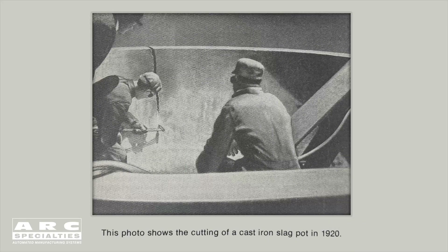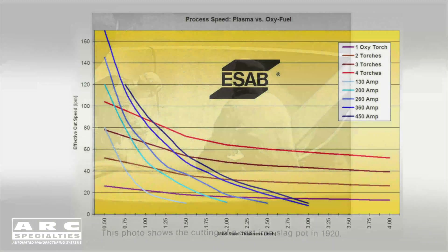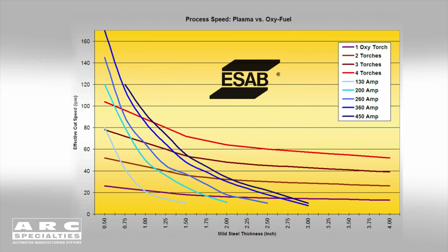So why am I talking about this old outdated process today? Well, it's because it's not outdated — it's essential in industry even today. As you can see on this chart, you can use plasma up to around three inches thick, and beyond that it's simply not economical, not even feasible. However, with oxyacetylene, I personally have cut up to 36-inch thick materials, and the books say you can go to 60.